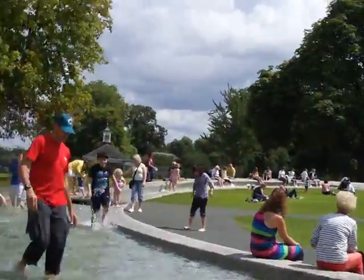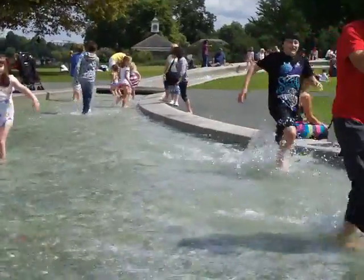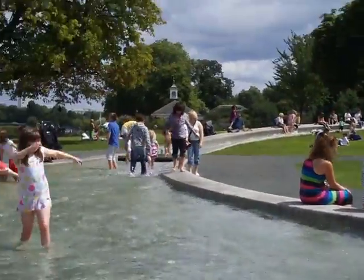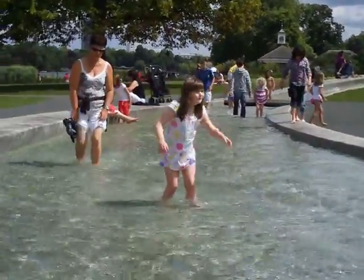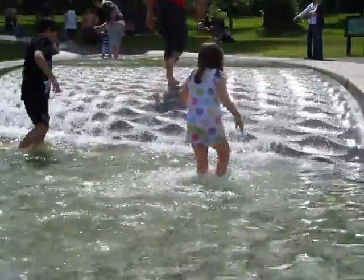Here we go. We're getting ready. It's a little cool. See people walking around. Here we go, here we go. There's Marissa — Marissa is totally objecting to this. She's already cold as it is and I'm making her get in the fountain. Well, not fully get in. Anyway, you can see that.